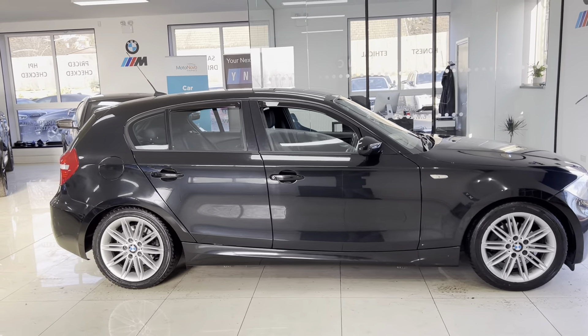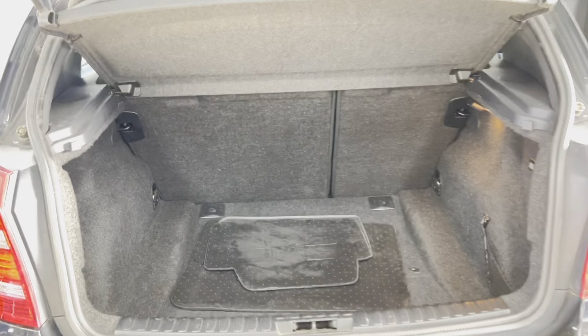We've got the 17-inch M Sport alloys on this car and they are in nice, neat, original tidy condition. It is presented in sapphire black and the bodywork, despite the age and mileage of this one series, is in nice neat tidy condition. There are one or two age-related marks, which is to be expected, but other than that it really is a smart-looking five-door one series hatch.